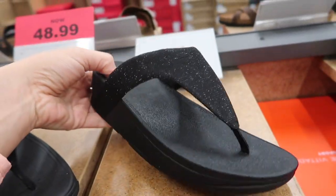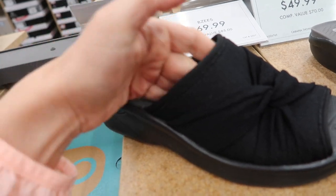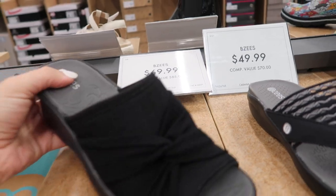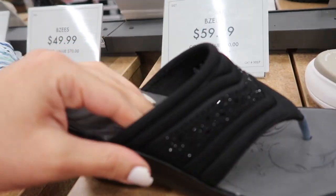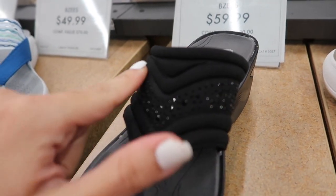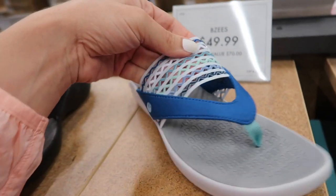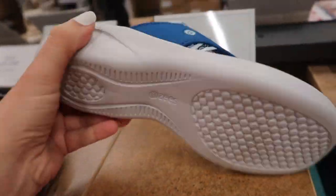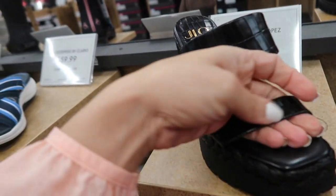New BZ slides — these are really nice and lightweight, more of a comfort kind of sandal, these are $69.99. They also have it in a thong flip-flop option with arch support and rhinestone detailing, these are $59.99. And then they also have a little blue combo — this is an elastic kind of mesh and these are $49.99.